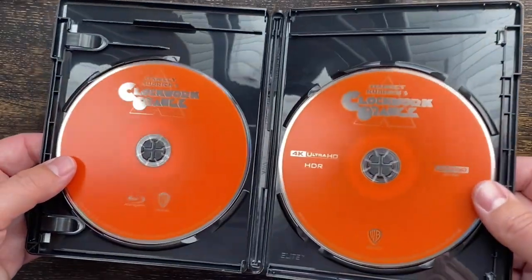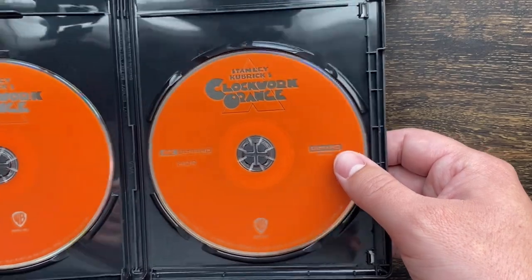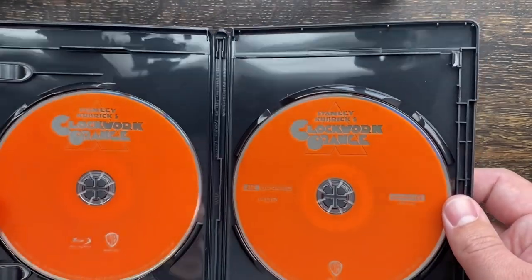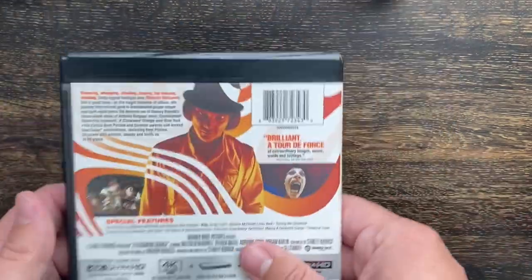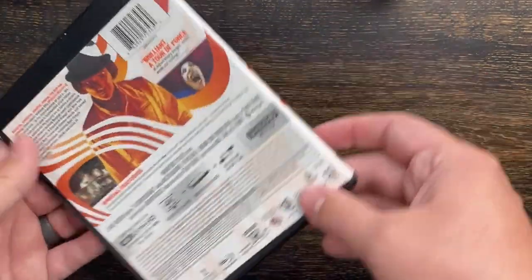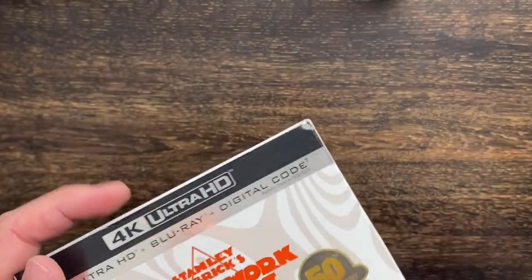We have the Blu-ray disc on the left side and the Ultra 4K disc on the right side. Both of them are identical, which is cool — just has the 4K differentiator. And on the back here we have the same thing. So that is Clockwork Orange.